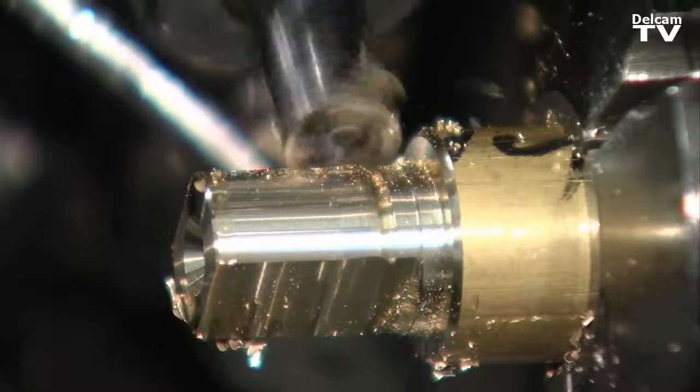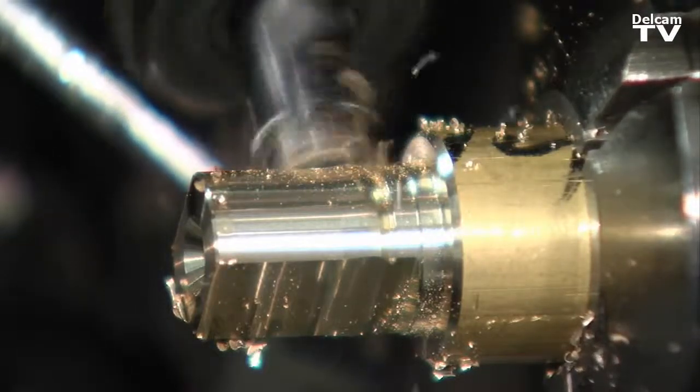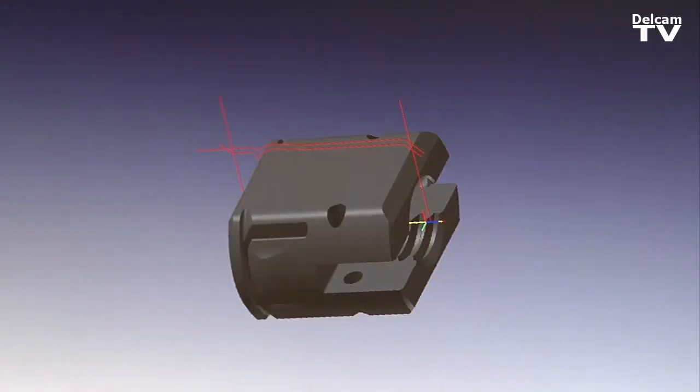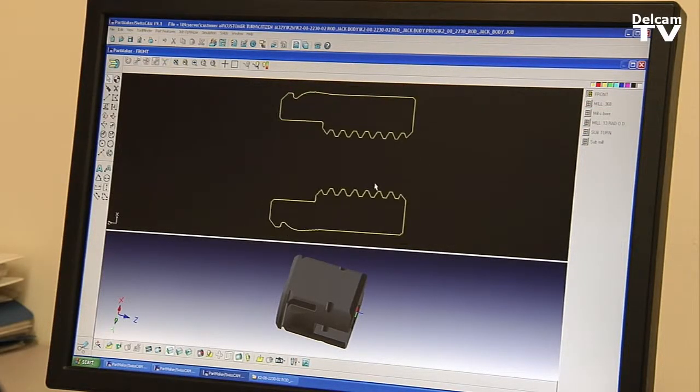Where it's difficult to make these parts is there's a lot of surfacing requirements and very, very small components. We pretty much demand that kind of part in this industry. Partmaker has enabled us to take those parts right from a solid and turn those into a program in a very, very short period of time.